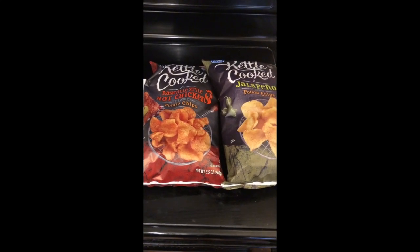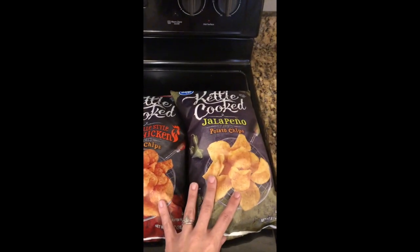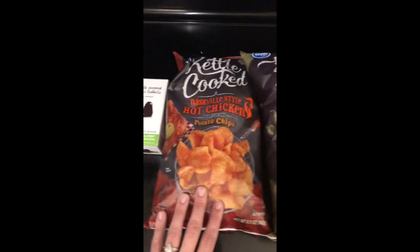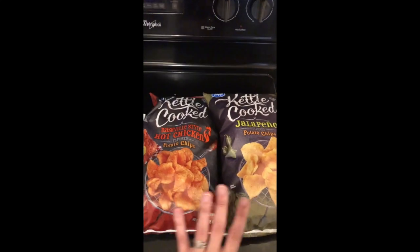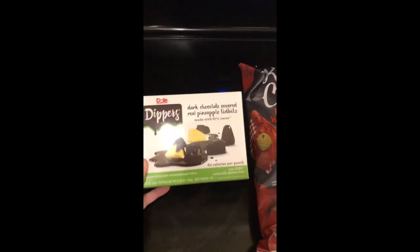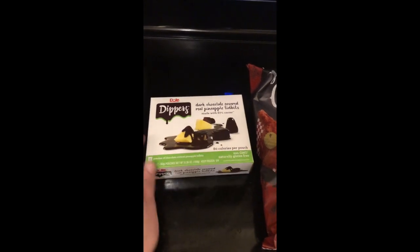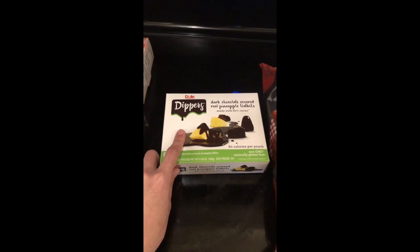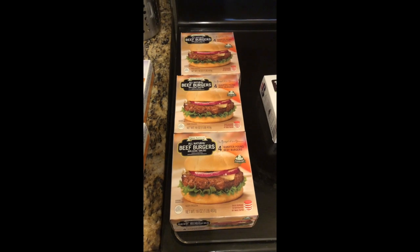The next store I went to was King Soopers, a Kroger affiliate here in Denver. This is the Friday freebie — my husband and I both have accounts so we both picked up one. These are the new kettle cooked potato chips; we got one in jalapeño and one in Nashville style hot chicken. These are regularly $1.79 each, so it's great to get them free. I also got from the freezer section on clearance these Doll Dippers for $2.19 out of pocket. You can submit your receipt to Checkout 51 for a $1 rebate and Savings Star for a $1 rebate, making these just 19 cents after both rebates.